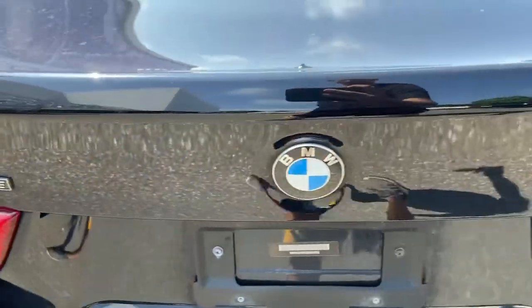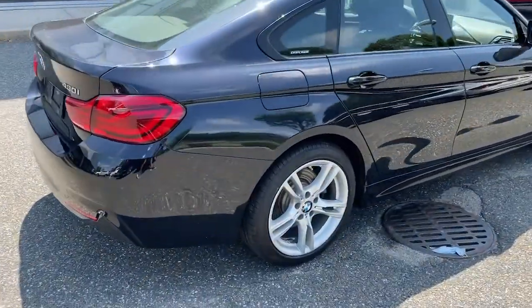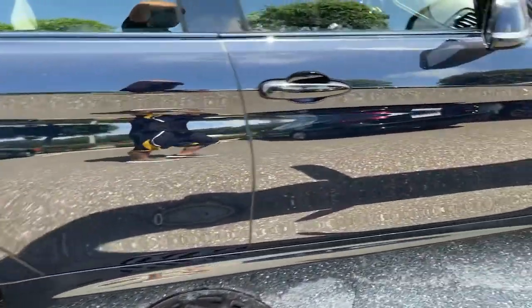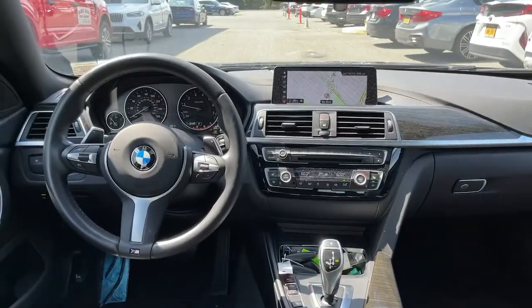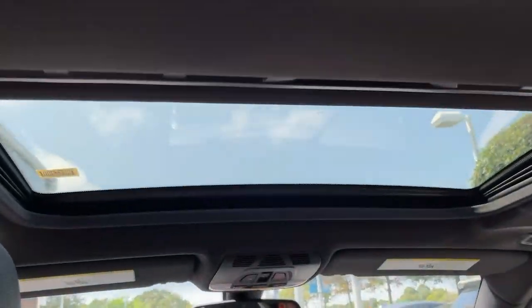The following are some of this vehicle's highlighted options: navigation system, sun/moonroof, all-wheel drive, keyless entry, four-cylinder engine, fog lamps, sunroof, satellite radio, power passenger seat, and keyless start.